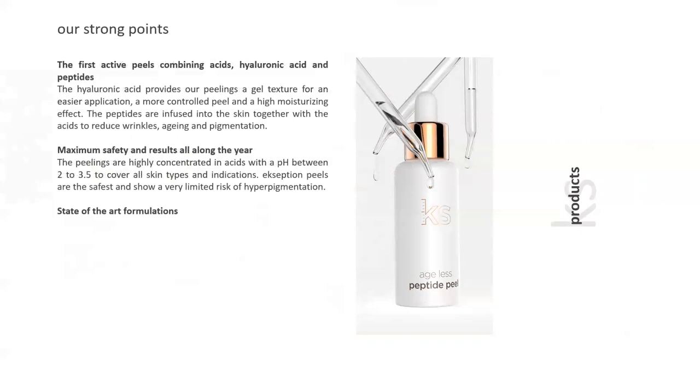The first active peels combine acids, hyaluronics, and peptides. The Ageless Peptide Peel is used on clients showing signs of aging — delivering beautiful exfoliation, vibrant and radiant skin, while also infusing hyaluronic acid and peptides in addition to typical exfoliation.